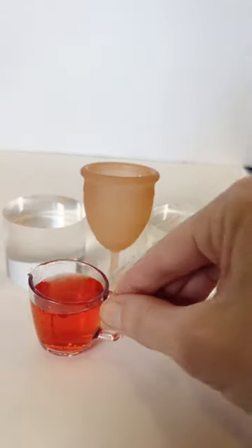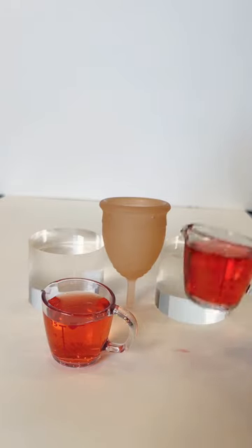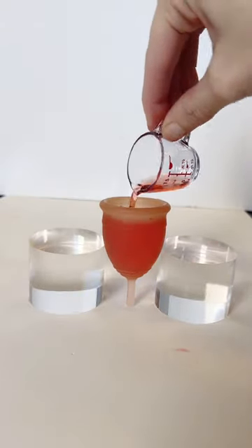The average size large in almost every brand's range holds about 30 milliliters, give or take a few. For this video I'm using a Salt size regular — their size regular is their large — and this cup holds about 30 milliliters.